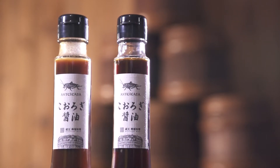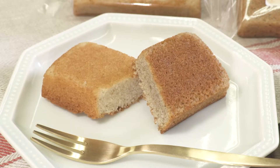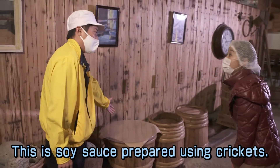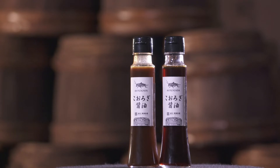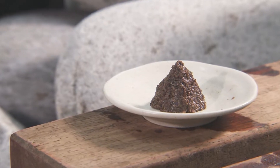Soy sauce produced by a long-established miso brewery, baguettes so popular they sell out in an hour, and an aromatic French baked pastry called a financier — what's the common ingredient? The answer is edible crickets. In 30 years the world's population will reach 9.7 billion, and the secret weapon in combating food shortage may well be an insect diet.